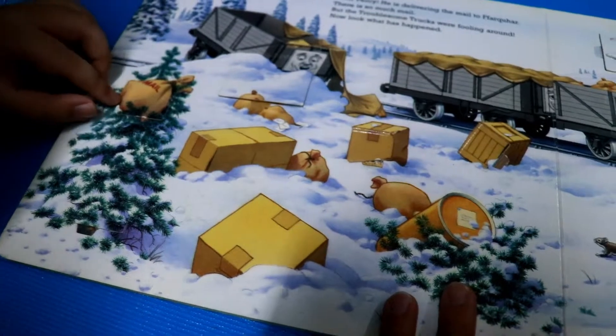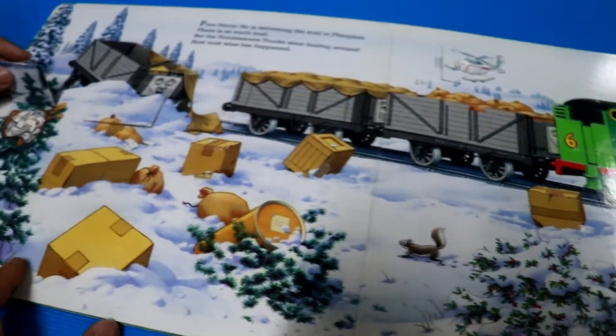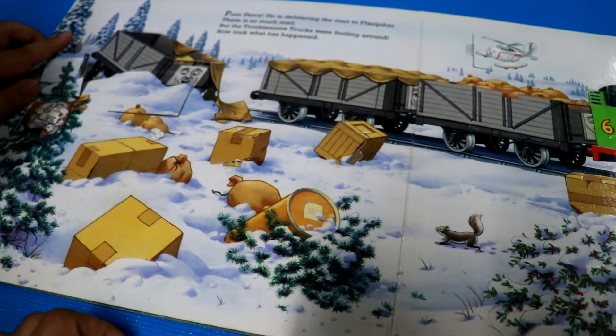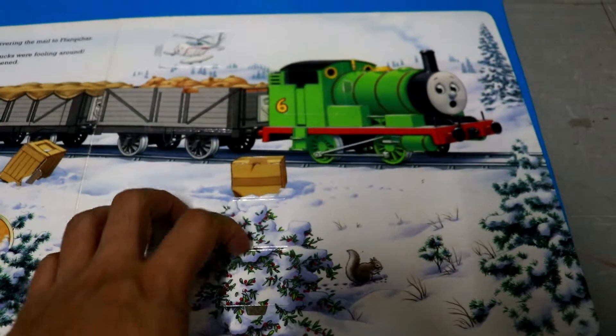Hey, here — it's Percy. And a tree. What happened to the mail? It's all a mess — they crashed. There's lots of mail: Santa Claus, North Pole, Arctic Circle.